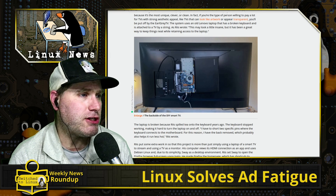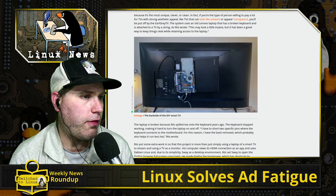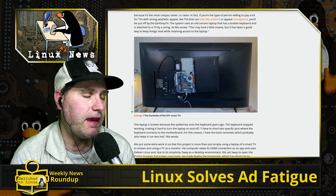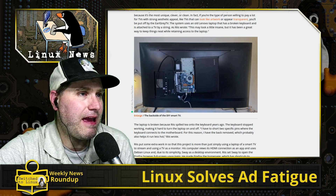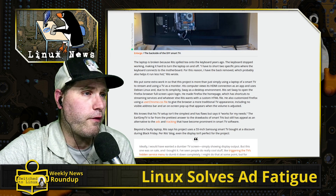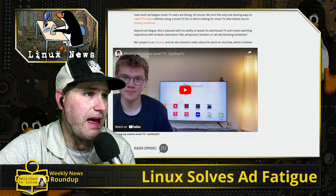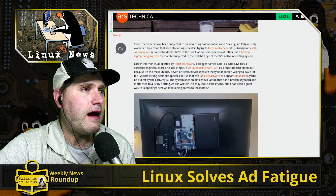He pulled a few pieces out of the bottom of the computer and strung it on the back of the TV. He added modifications to allow turning on the TV and the computer together via HDMI power-on. The laptop he was using didn't support that natively, so he used a separate module. Now he has one simple solution — no ads, and everything he needs. It's not a fix for everybody, but it works for him.